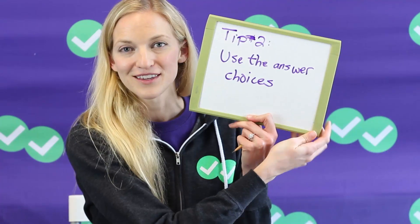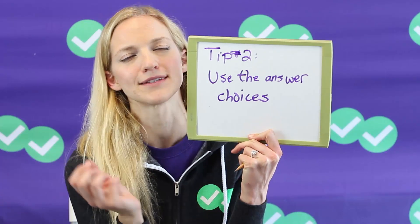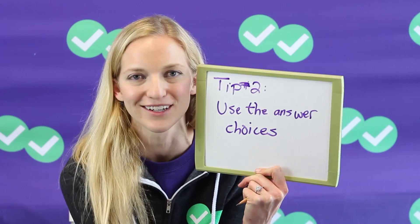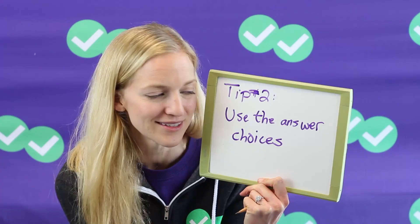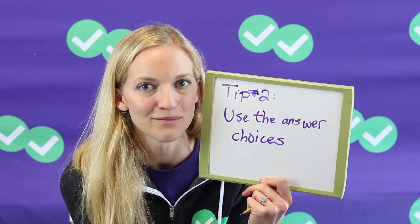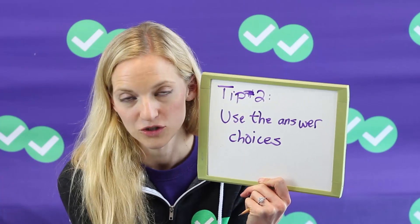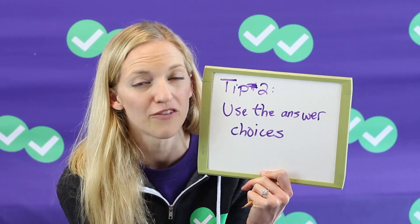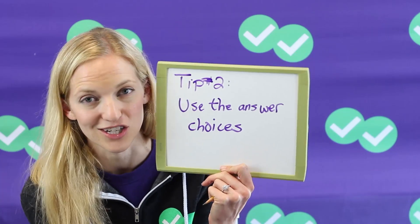Tip number two to improve your math score is to use the answer choices. On a standardized test like the ACT, you have this amazing gift sitting right in front of you — the answer choices. You don't even have to do calculations to find it, it's sitting right there. You just have to pick it out of five answer choices, which is still a task, but it's a much easier task than having a blank to fill. On a lot of problems, you can plug in answer choices into the question to solve the problem without really knowing how to solve the problem. So practice using that strategy as well.